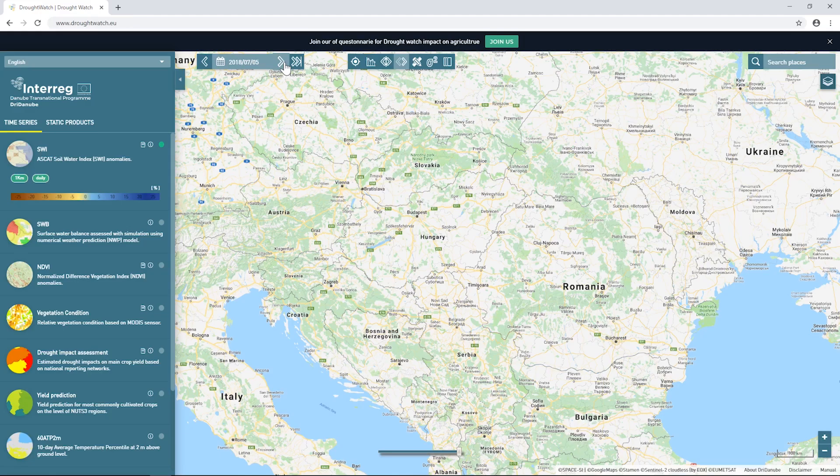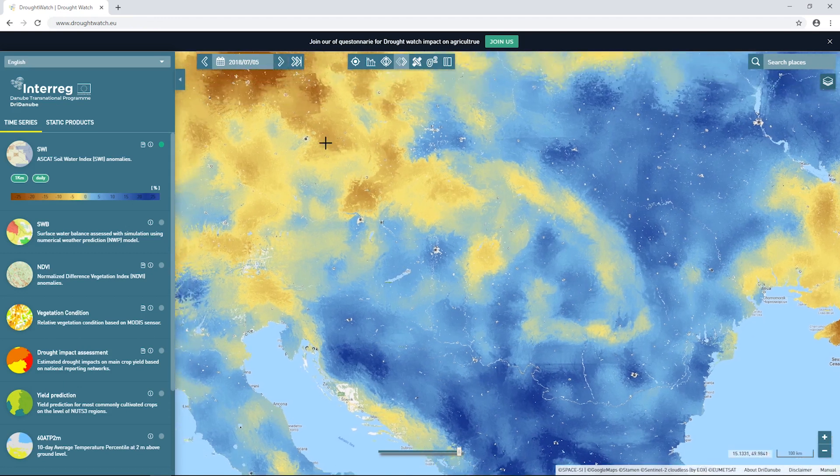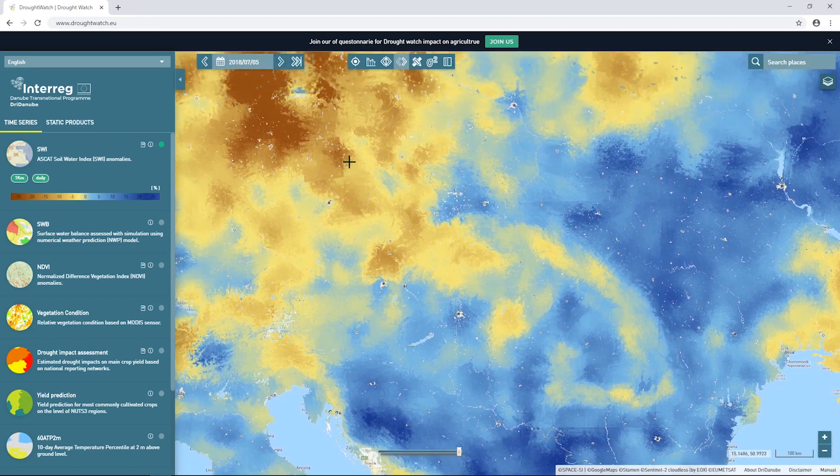We offer drought insurance products, and since this platform is available, we have a daily overview of the drought situation at a very precise scale. We can identify drought regions in every part of the European Union, and that's perfect for us.